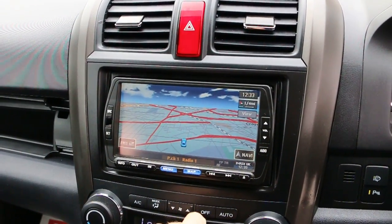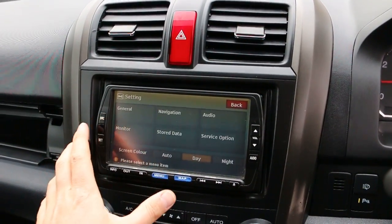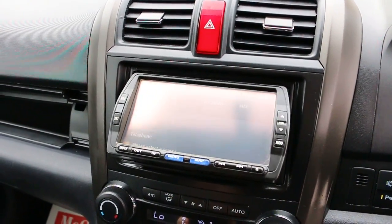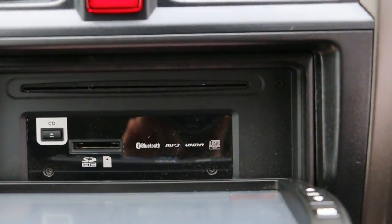It has satellite navigation, Bluetooth audio, CD and AUX connection, USB iPod, telephone, Bluetooth, SD card, and MP3/WMA support.